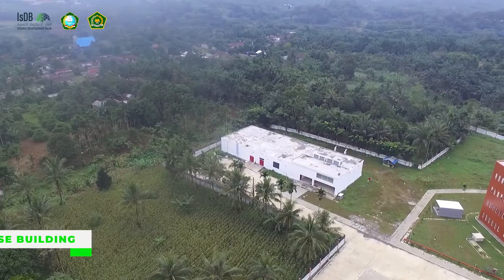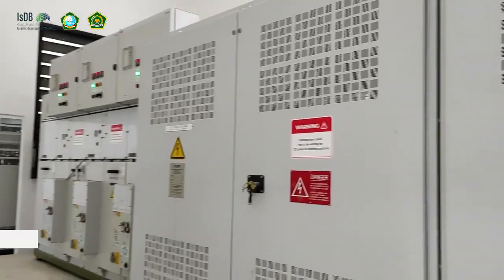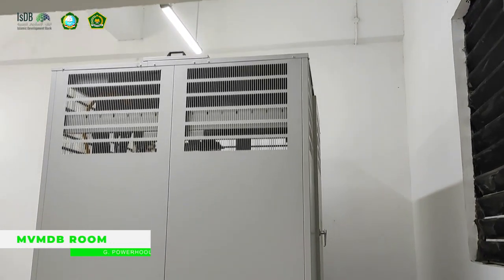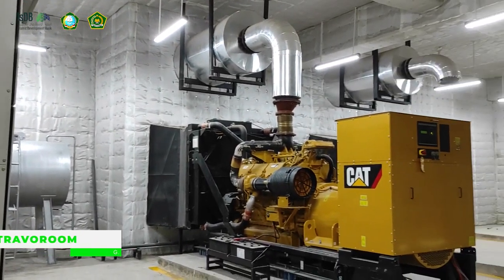Powerhouse. With a total area of 833 square meters, this is the central powerhouse of the campus. Here, the main power panel, power panels, generators, and pumps are stationed under scrutiny and protection. The walls are layered to reduce noise from the machines and generators.